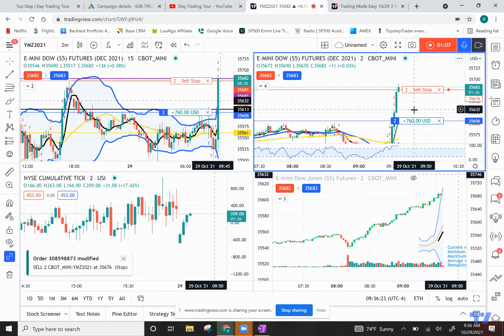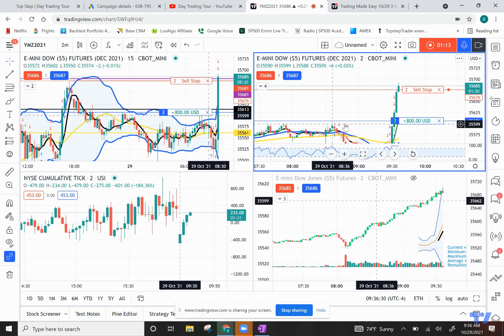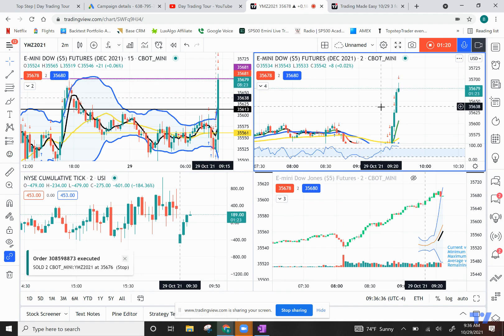We're taking these trades with the American Fluent Trade Room. That was an easy breakout trade — it just broke out above these areas of swing points here earlier, so we went along with it. And there you go, that's our hundred points for the day.